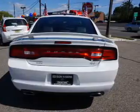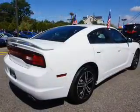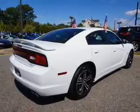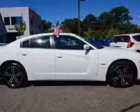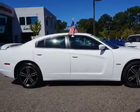Inside, you'll find leather seats, heated seats, Bluetooth connectivity, Sirius XM satellite radio, an auxiliary input, remote start, steering wheel controls, a DVD system, a premium sound system, and push button start.